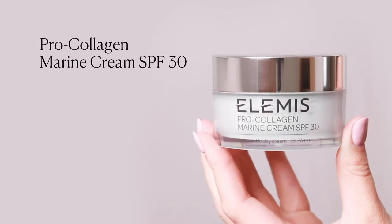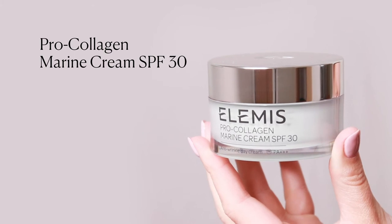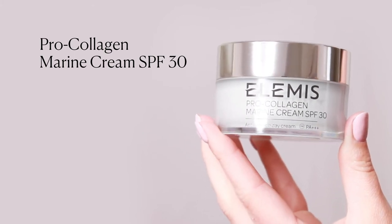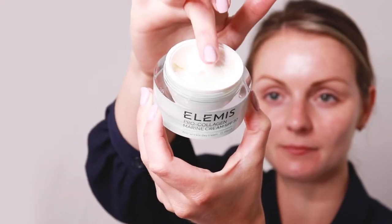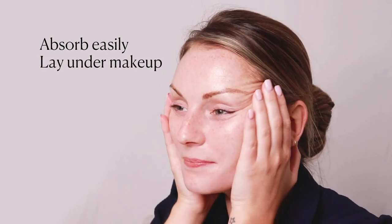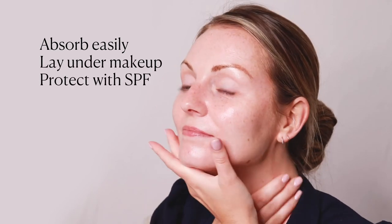For daytime, protect your skin with ProCollagen Marine Cream SPF 30, the original Marine Wonder Cream with an ultra lightweight gel cream texture. Clinically proven to smooth the look of fine lines and wrinkles in two weeks. Absorbs easily, layers beautifully under makeup and protects skin with SPF 30.